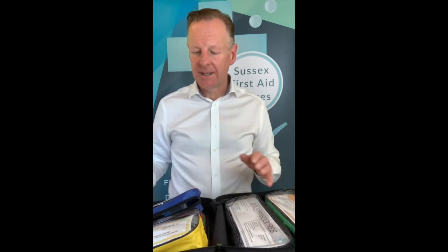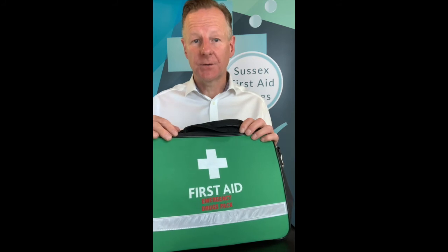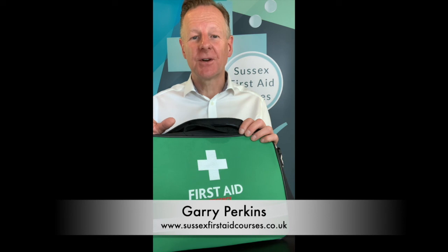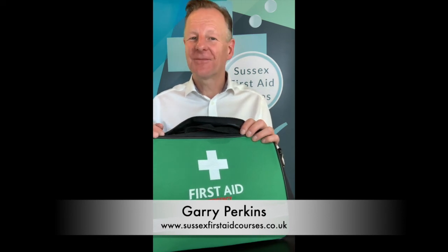Make sure it's checked each week. Make sure your staff all understand where it is and how to use it. The whole idea is that this colour-coded kit will reduce the stress and anxiety of your staff when it comes to medical emergencies. If you have any other questions regarding this kit, please do contact us to have a chat. Thank you.